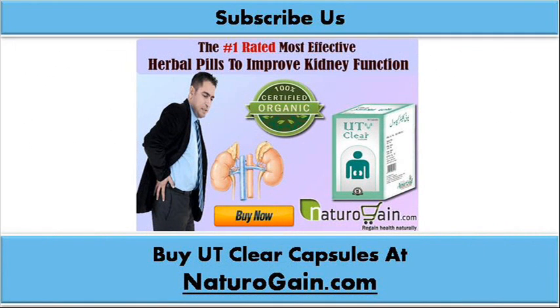You can find more details about UT Clear Capsule at naturogain.com. If you liked this video, please subscribe to our YouTube channel to get updates of other useful health video tutorials. You can also find us on Facebook, Twitter and Google+. Thank you for watching this video.